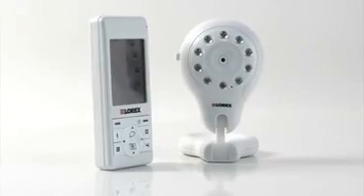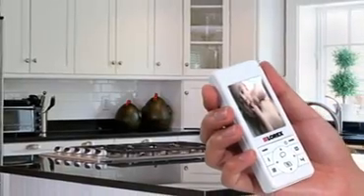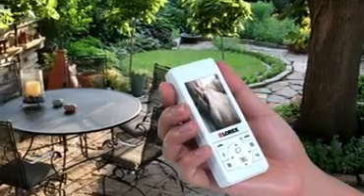The LiveSnap lets you keep an eye on your baby wherever your busy day takes you. You can take the monitor wherever you go, from room to room, and even outside the house.